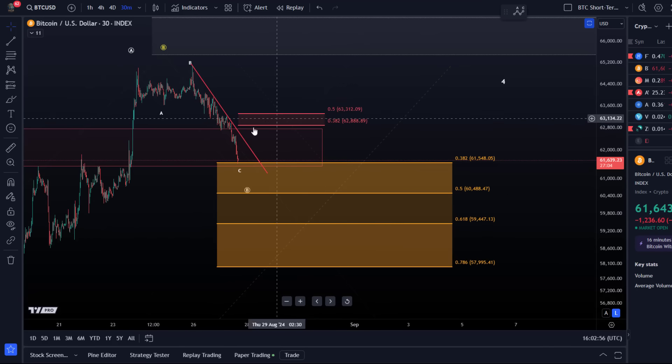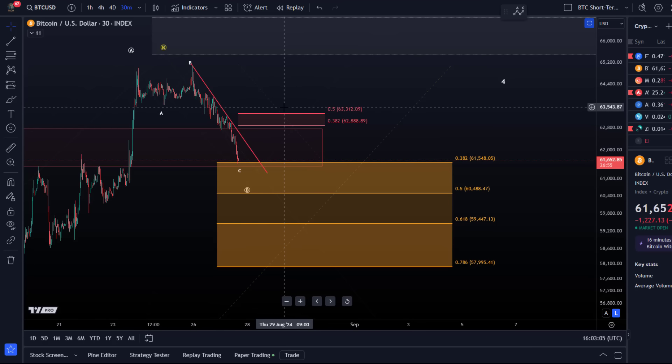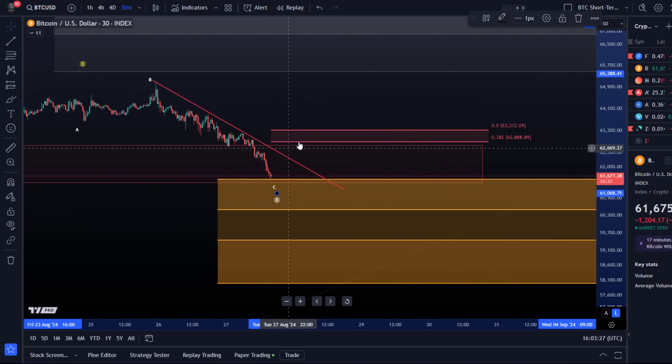There is a resistance area — a break above the trend line could be an early signal that a low is in, but from an Elliott Wave and Fibonacci point of view it would require a break above 63,312, the 50% retracement, for a first indication that a low is in place. Either way, as always, without a 1-2 setup to the upside there is no bottoming confirmation — we need five waves up ideally above resistance, followed by a three-wave pullback holding a higher low.